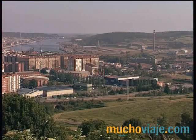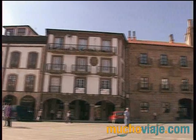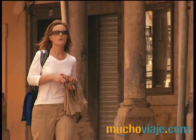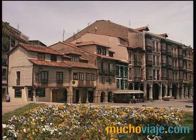El centro urbano y comercial es sin duda la villa de Avilés, capital de la comarca y la tercera ciudad más importante del Principado. El centro, además de ser bonito, es muy fácil de recorrer a pie. Este es el segundo casco histórico más importante de Asturias y parte de él está declarado Conjunto Histórico Artístico Monumental.